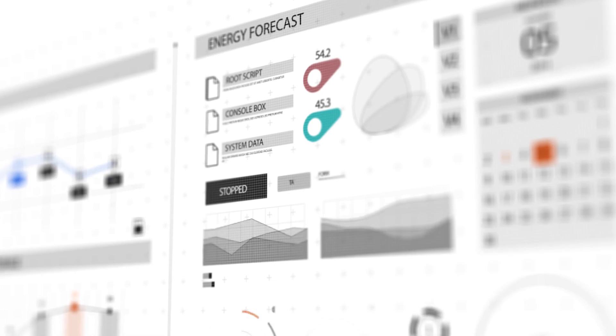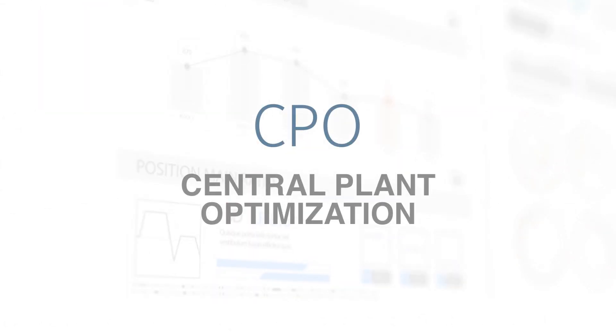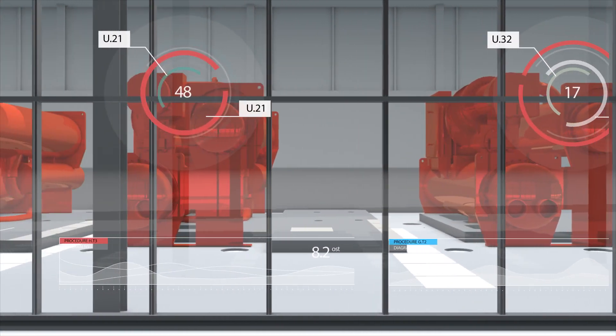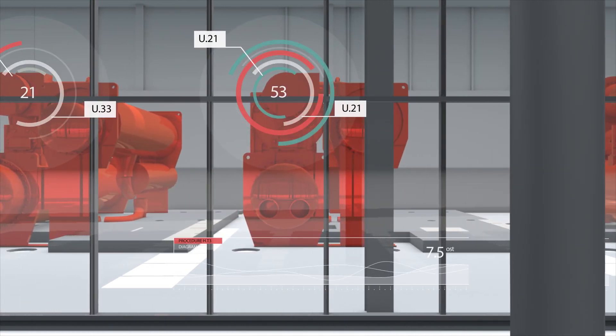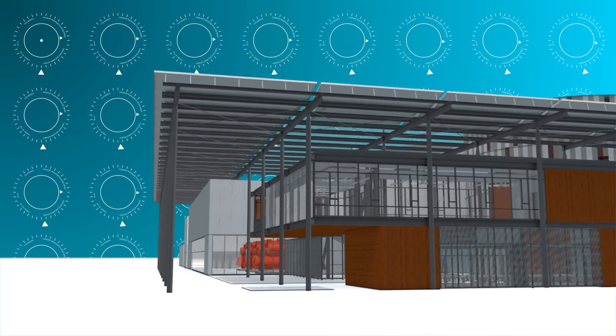To maximize the benefits of the new plant and distribution system, the facility is managed by automated software from Johnson Controls — Central Plant Optimization, or CPO. CPO is an industry-first model predictive control software application. It monitors more than 1,200 critical variables in near real time and predictively optimizes plant costs.